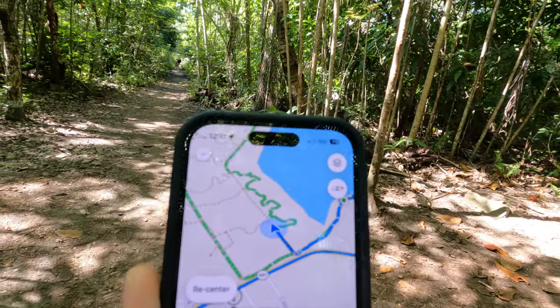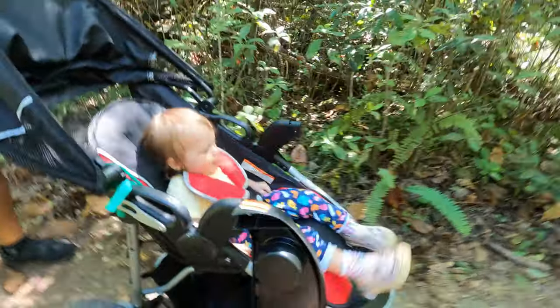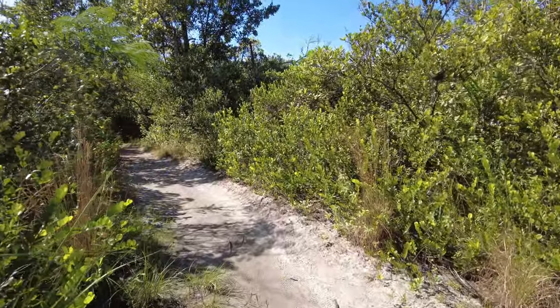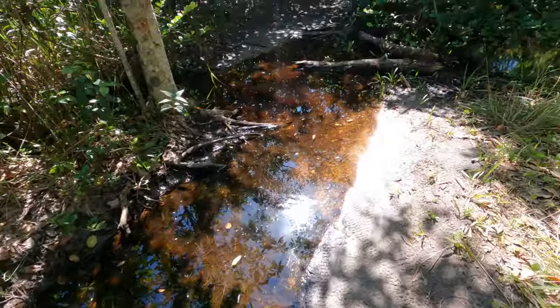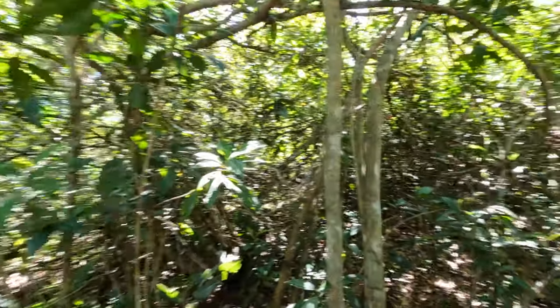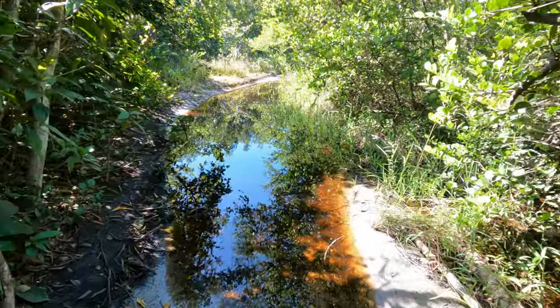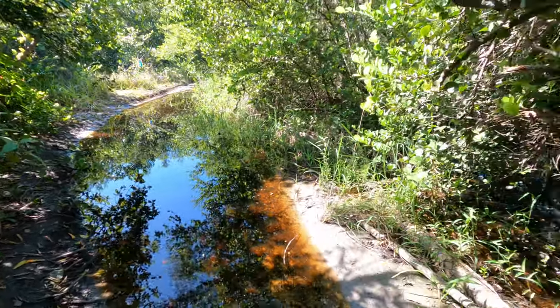It looks like the path to the right might get you some lagoon views, but we're going straight for the stroller. We may have gotten to the end of where we can go with the stroller because it's flooded here. I'm going to go ahead and see what's on the other side — but yeah, it's all flooded. This would be an amazing trail to keep going on foot. We're just going to let Vesper play in nature and have some fun out here — and we already had a good walk.